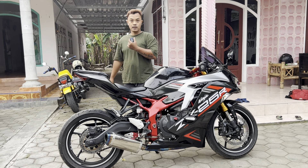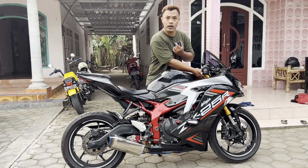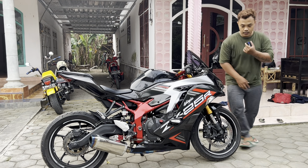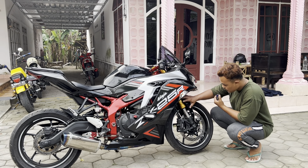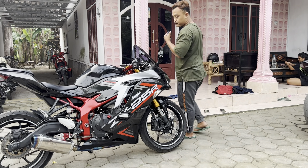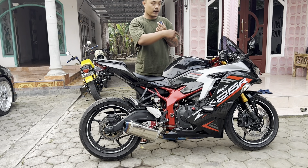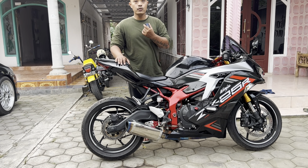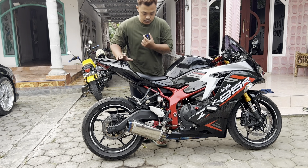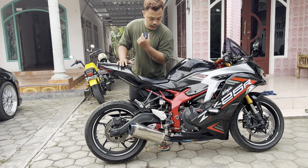Kenalpot, soknya sudah diganti. Aslinya hitam, ini di-oppo, duduk di chat. Untuk merk sok, sepertinya Öhlins atau Poco E Blue, De-E Generation. Suaranya enak.